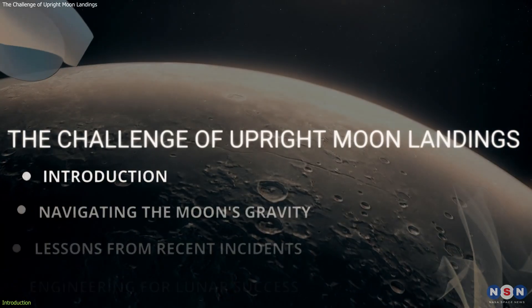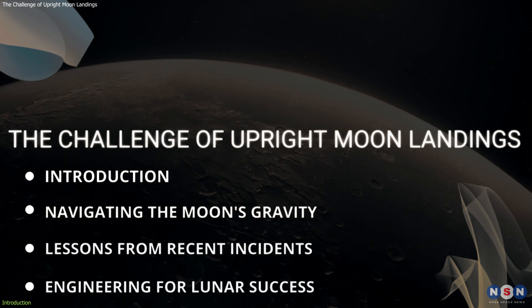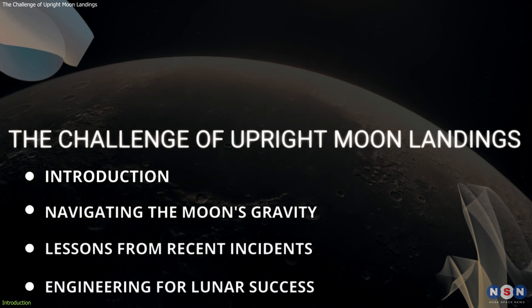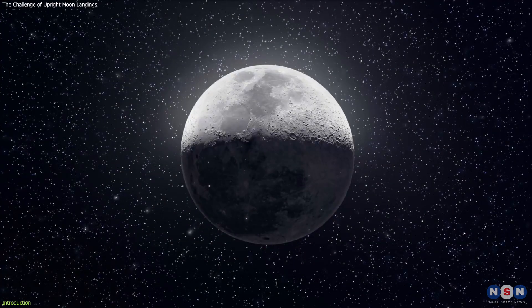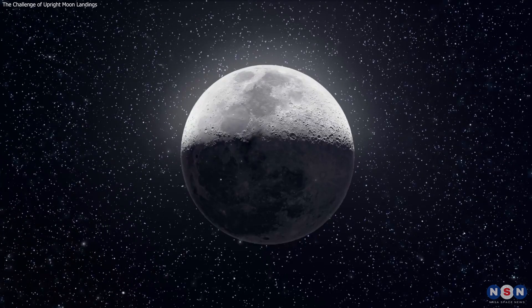In this video, we'll dive into why landing upright on the Moon is so tricky, explore the recent incidents, and discuss the implications for future lunar exploration. So buckle up as we embark on a journey to understand the delicate dance of landing on our celestial neighbor.